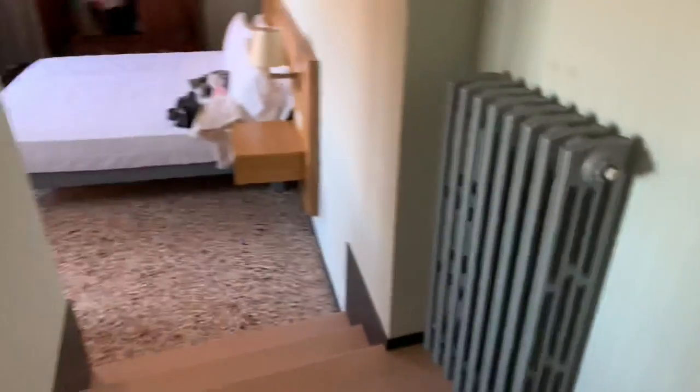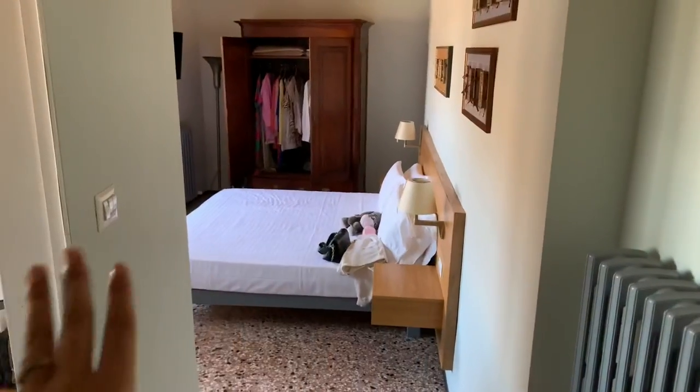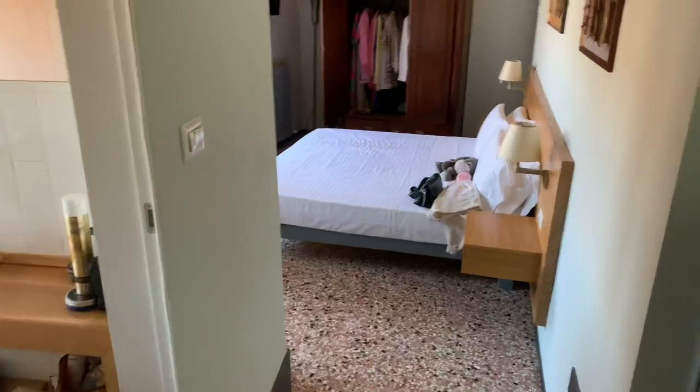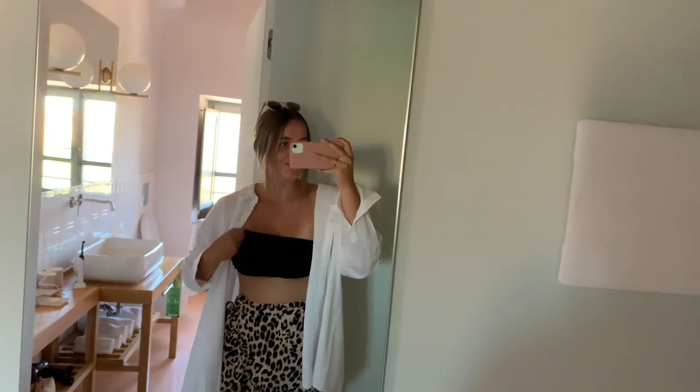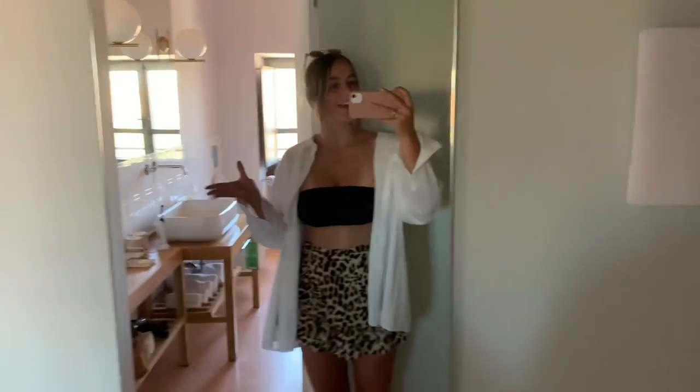There's a little step and then we have the bathroom here. As I said, we already started unpacking so the closet is open and there are some things here and there, but it's not how it's going to stay. Around the corner we have a full-length mirror. I'm already wearing my bikini and I have my bag over here because I'm going to the pool again, but I just want to show you the room first.